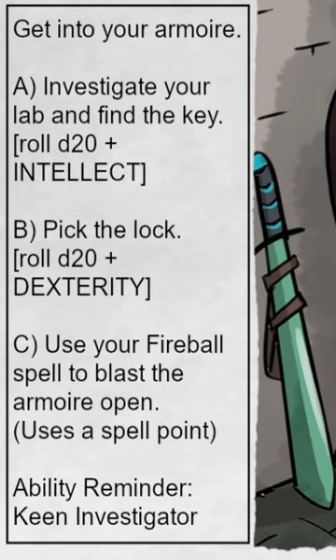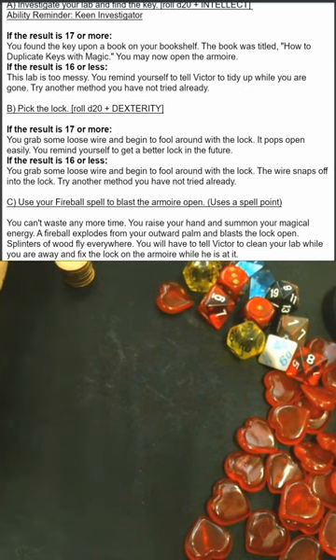Ability reminder: Keen Investigator grants plus 5 to investigation rolls. Since this is obviously still the tutorial, we'll just go with the obvious answer, A.